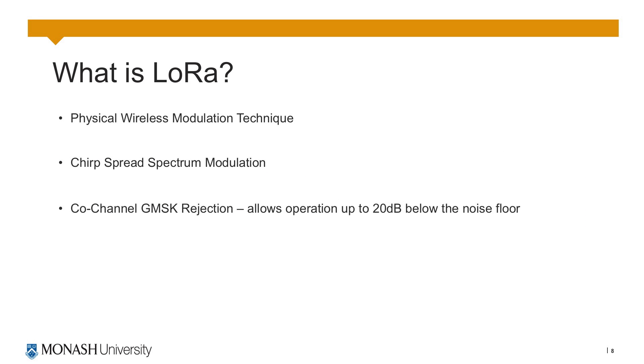LoRa wireless networking was used for this project. This is the physical wireless modulation technique. LoRa uses a chirp spread spectrum modulation which is a frequency modulation technique where over a set period the frequency either increases or decreases. The key feature that allows it to get much better range than other narrow band wireless technologies is the co-channel GMSK rejection, which allows the unit to operate up to 20 dBs below the noise floor by averaging out the noise over the chirp period.